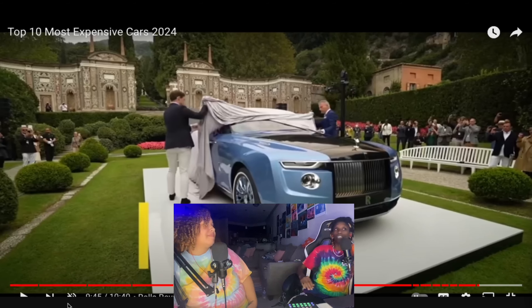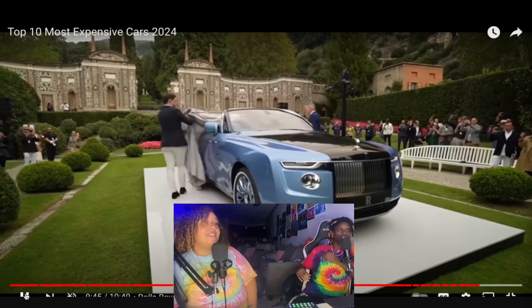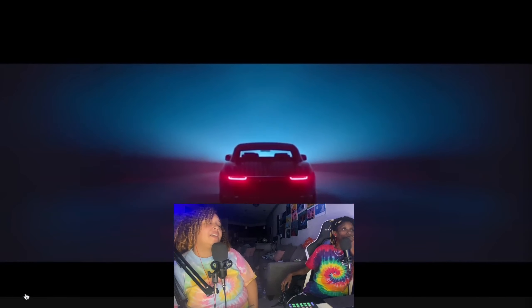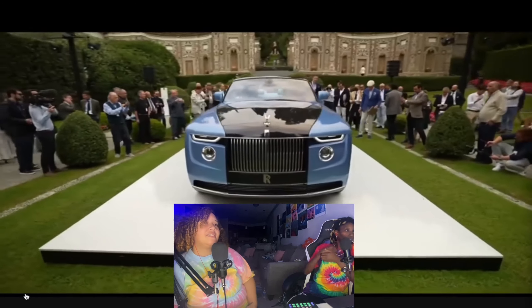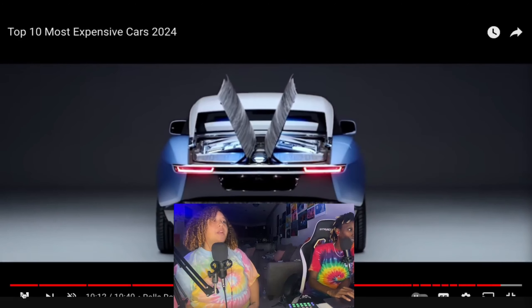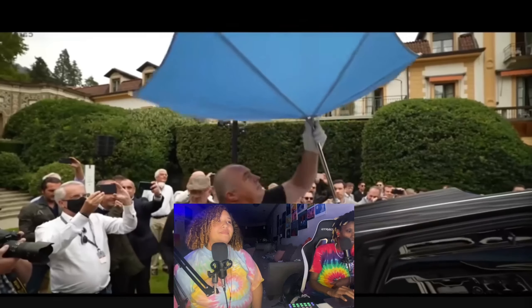Both reactors are appalled by the 28 million dollar price tag. One calls it a 'glorified tailgate car' just because it serves wine and drinks out the back with an umbrella. The other agrees the back is absolutely ugly. The video ends with both dismissing it entirely: 'Cancel Christmas. Bye. Y'all can keep that.'